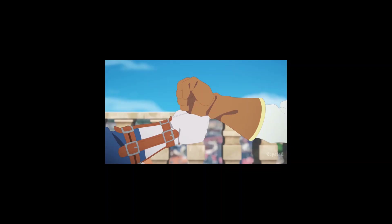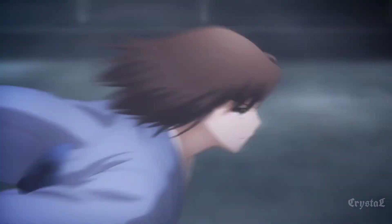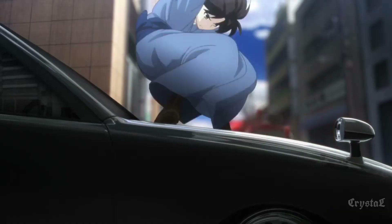UFOTABLE anime looks very good, without exceptions. Their works are absolute eye candy thanks to their integration of CGI and dynamic camerawork, as well as their phenomenal compositing. But which UFOTABLE anime looks the best? Let's find out.